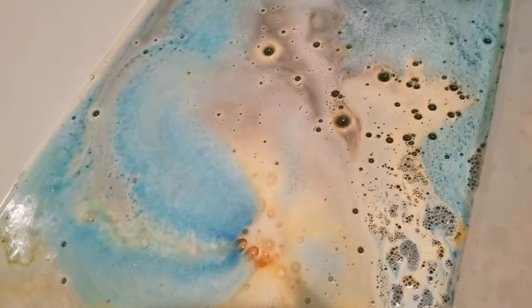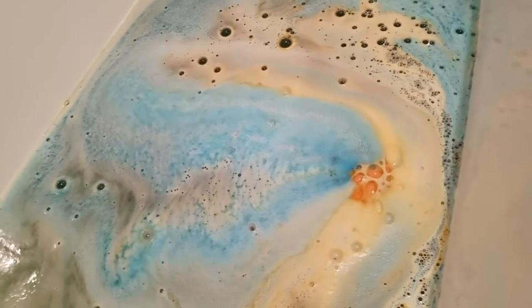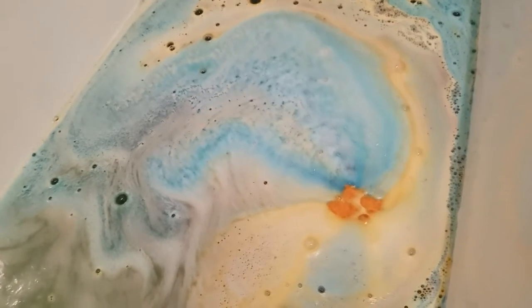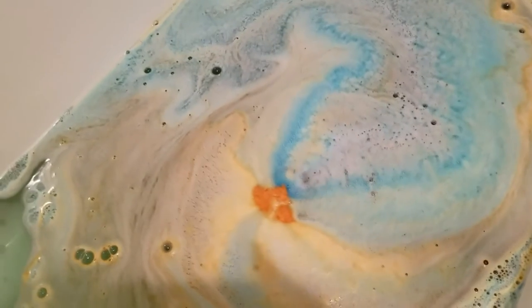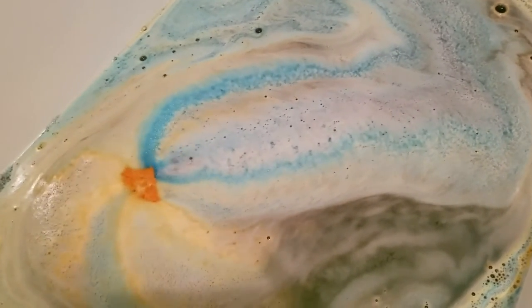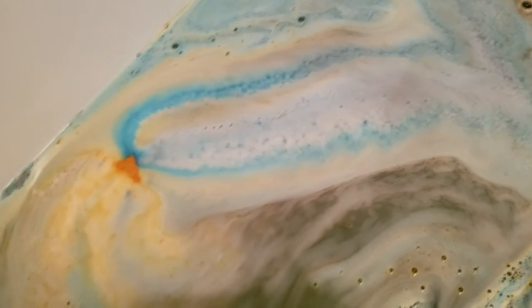Wow, with water — every bath bomb I've gotten from her so far has put on an amazing show. I mean, how could you go wrong? The last one we had was so psychedelic looking and it just looks absolutely beautiful. Look — our water is turning black! Holy shit, holy crap it's turning black. I guess the mixture of the colors will actually make the black water.